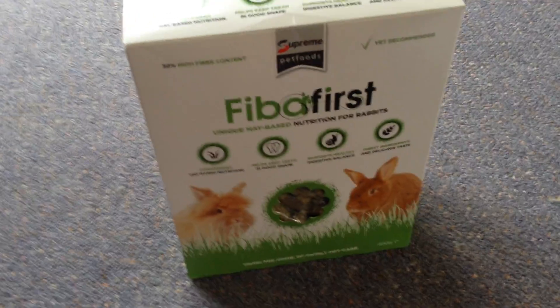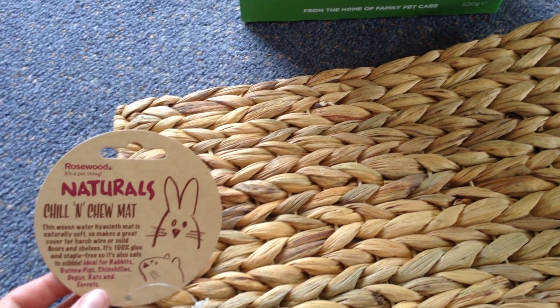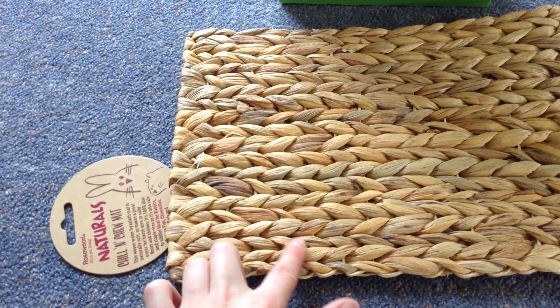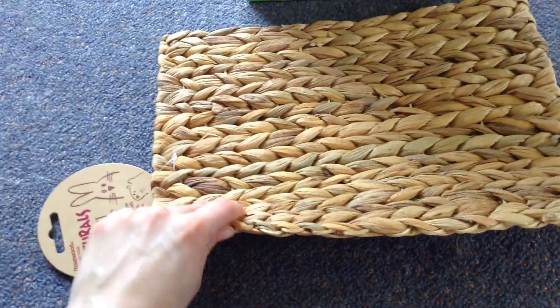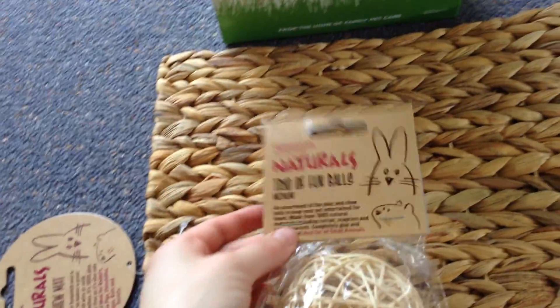The next thing I got was a Rosewood Naturals Chill and Chew Mat — 100% glue and staple free and safe to nibble. I bought this mat a while ago and Bella absolutely loves it. I didn't put it in their cage because I knew it would get destroyed too quickly, but I put it in their play area and every time she was out she'd run straight for it and start chewing. It lasted quite a while because it's reasonably tough, and she absolutely adored it, so I bought her another one.